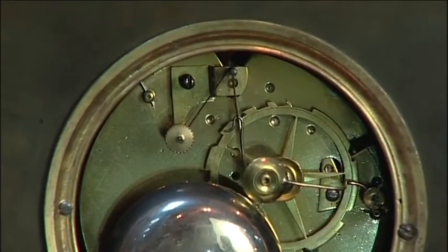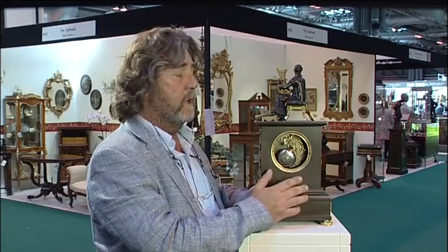The case styles wouldn't have changed until around about 1870. So really, providing that this movement hasn't been married to the case — which I don't believe it has — everything fits perfectly, everything is consistent, and it's a period clock.